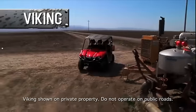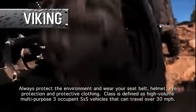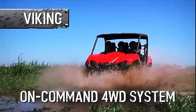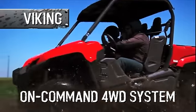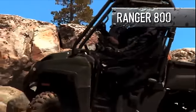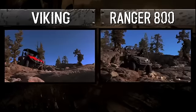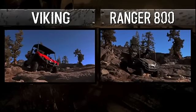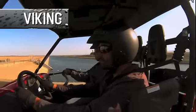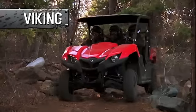Whether you're on a remote job site or getting to an even more remote location after the work is done, you need a drive system that can take on any challenge. The Viking has you covered with Yamaha's exclusive on-command four-wheel drive system. Polaris's on-demand four-wheel drive system sounds similar, but when you get it out in the real world, you'll quickly see the difference. With the Viking, you get to choose two-wheel drive or four-wheel drive limited slip when you need even more traction in tough terrain.